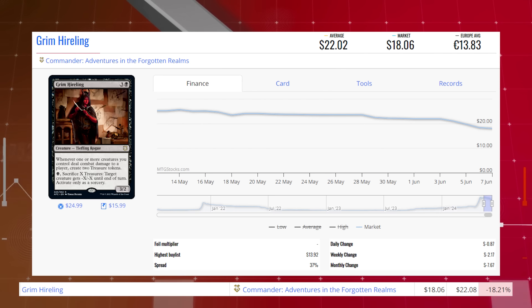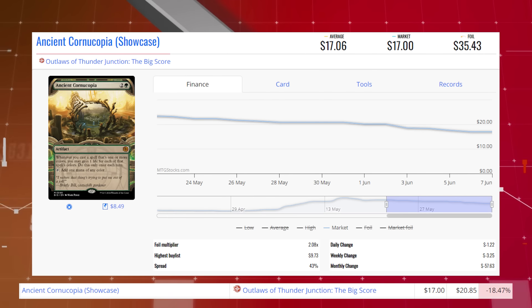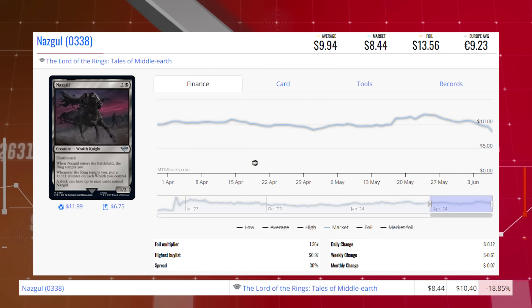Grim Hireling from Commander: Adventures in the Forgotten Realms is down 18.21% from $22.08 to $18.06, average price $22.02. Ancient Cornucopia, the showcase version from Outlaws of Thunder Junction: The Big Score, is down 18.47% from $20.85 to $17.00, average price $17.06. Nazgul #338 from The Lord of the Rings is down 18.85% from $10.40 to $8.44, average price $9.94. Now we're moving on to the biggest winners of the day.